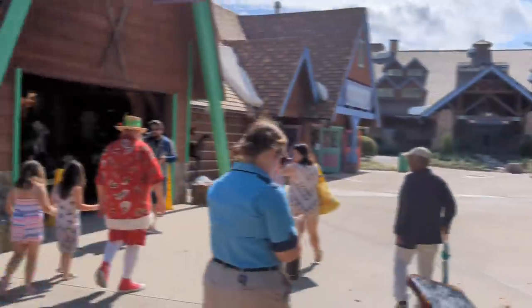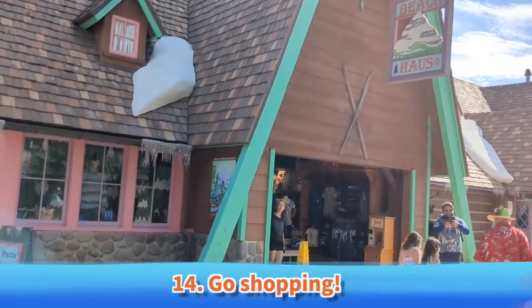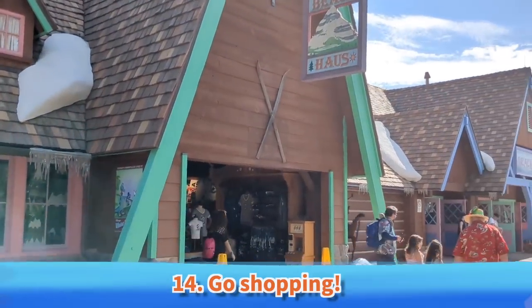We've got 14 must-dos today. Coming in last place on our ranking, must-do number 14 is go shopping. This is the Beach House — it's the main shopping location at Blizzard Beach.